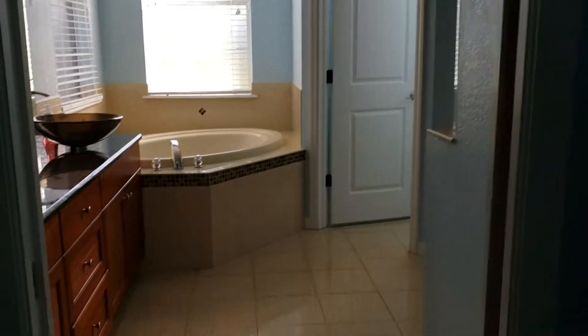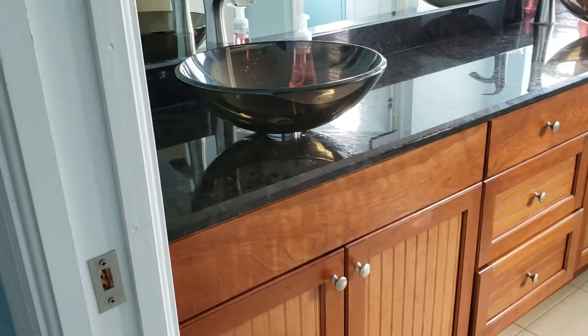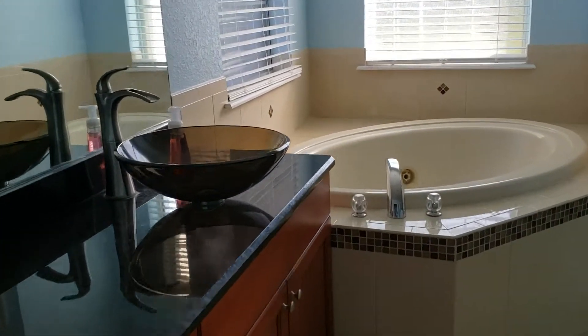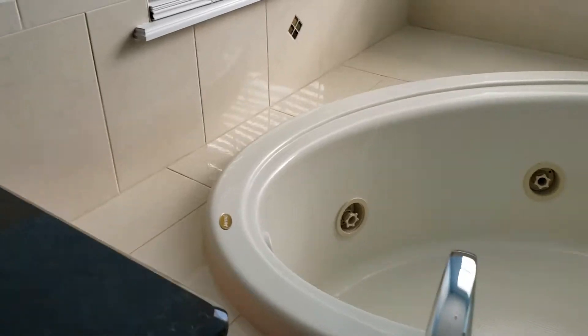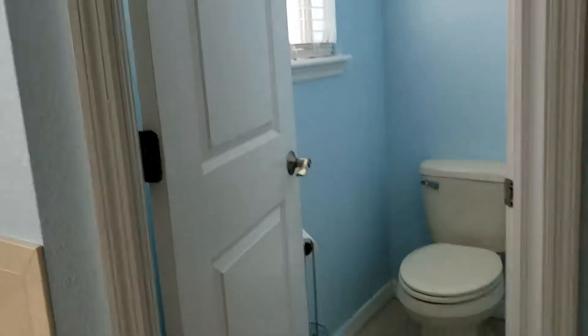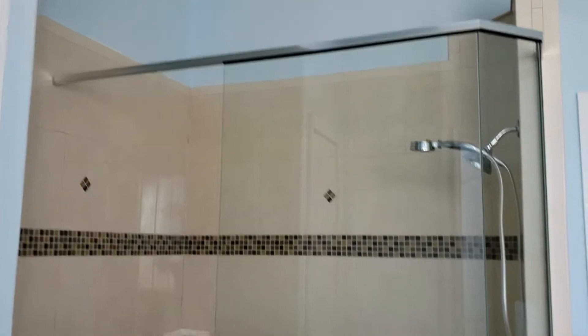The master bathroom has granite countertops, double sinks, a jacuzzi tub, and three windows for a lot of natural light. There's a separate water closet, a linen closet, and then a walk-in walk-around shower. Nice tile in there as well.